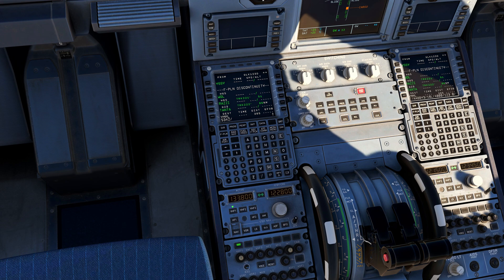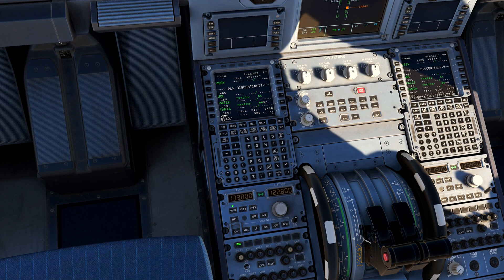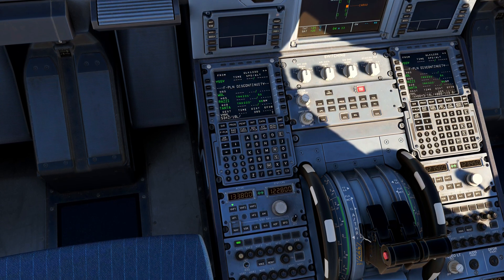QLink 123 Delta, Sydney Delta, readback correct. Expect runway 16L. Contact ground on 126.5.